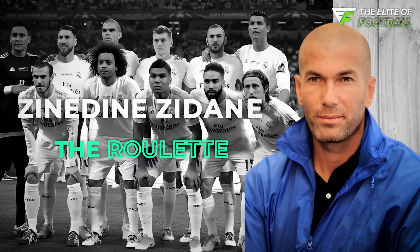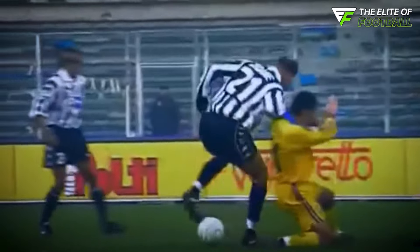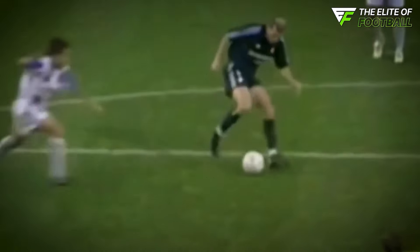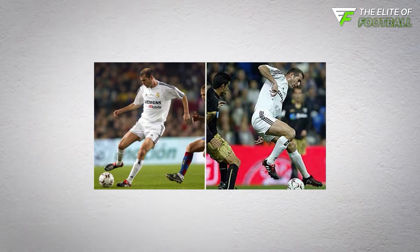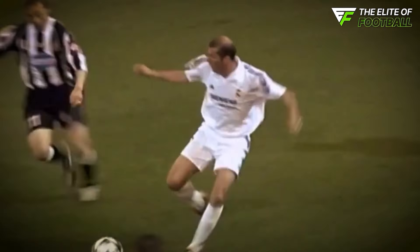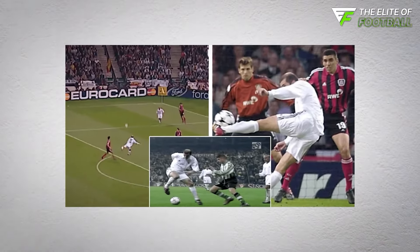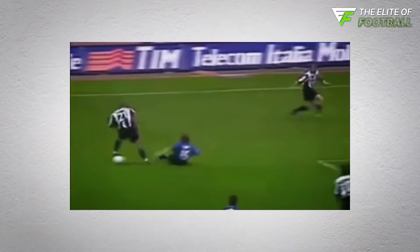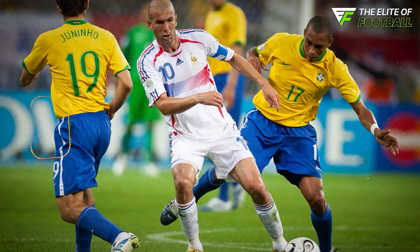Zinedine Zidane was the embodiment of elegance on the football field, and his signature move, the Roulette, showcased his grace and skill perfectly. With the ball snugly close to his feet, Zidane would drag it back with one foot and then spin 360 degrees while flicking the ball with the other foot to keep it under control. The Roulette wasn't just a visual treat — it was a masterstroke in escaping tight spots and creating space in a crowded midfield. The mesmerizing spin allowed Zidane to slip away from defenders and maintain possession, proving that style and substance can go hand in hand.